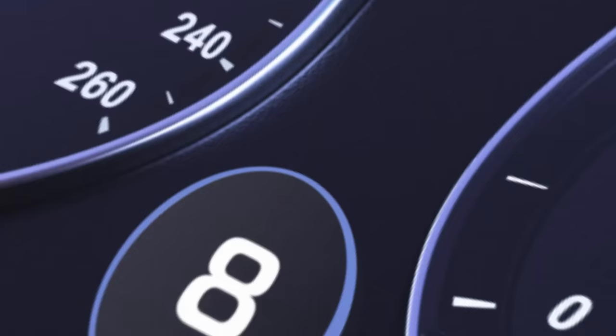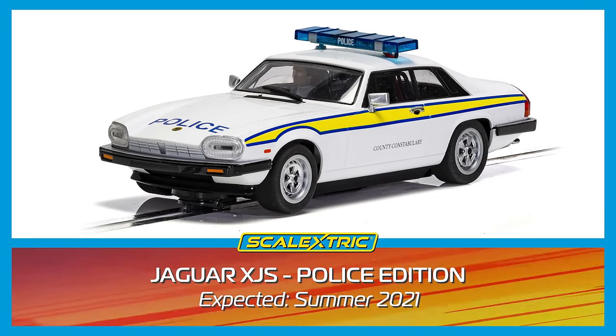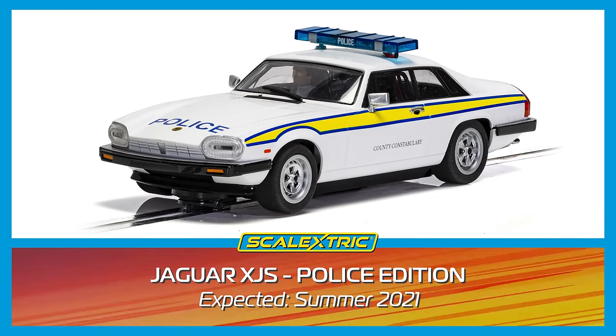The number 8 spot goes to the Jaguar XJS police variant. This police car was trialled in the early 1980s, though it never saw any true operation. Now it can live on on your Scalextric track.